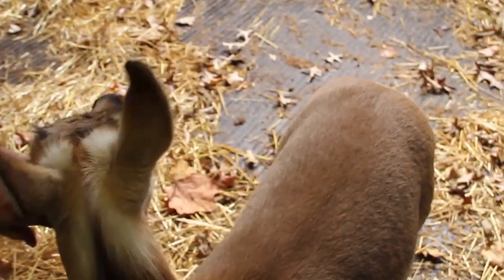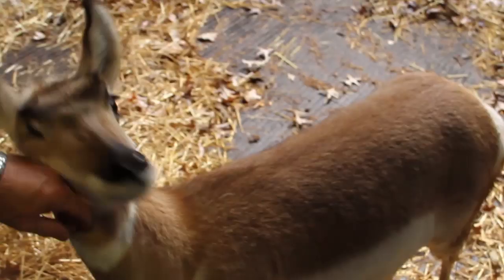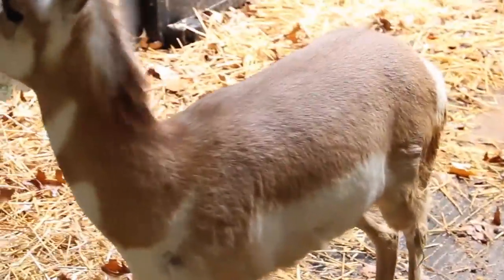First up we have Izzy, a female pronghorn born in June and hand raised at a facility in South Dakota. She was recently introduced to Buddy, our two and a half year old male pronghorn.